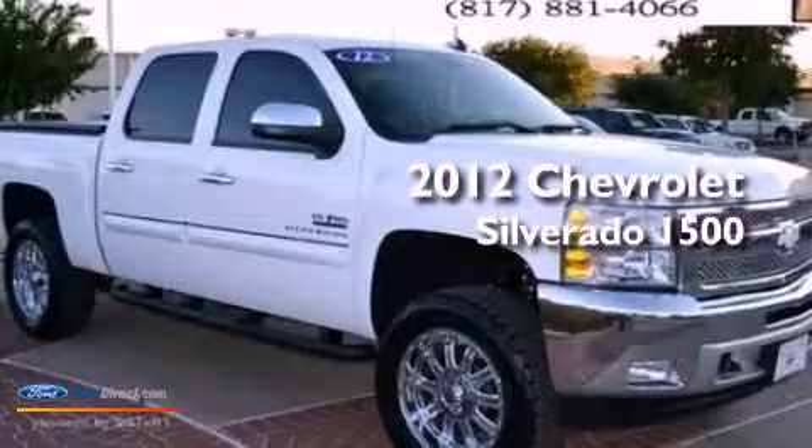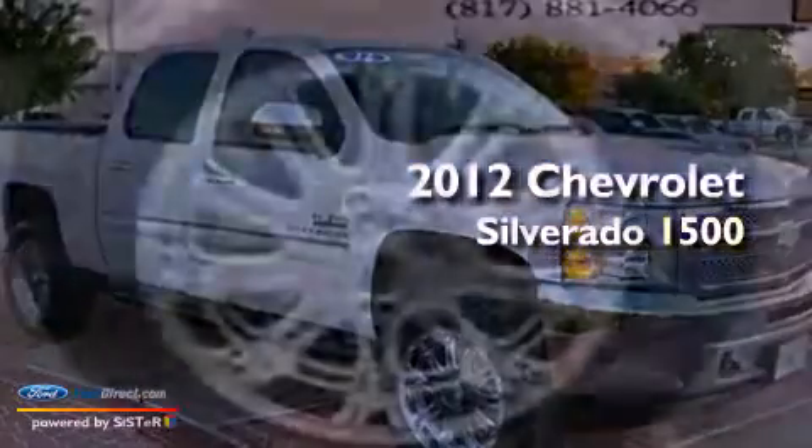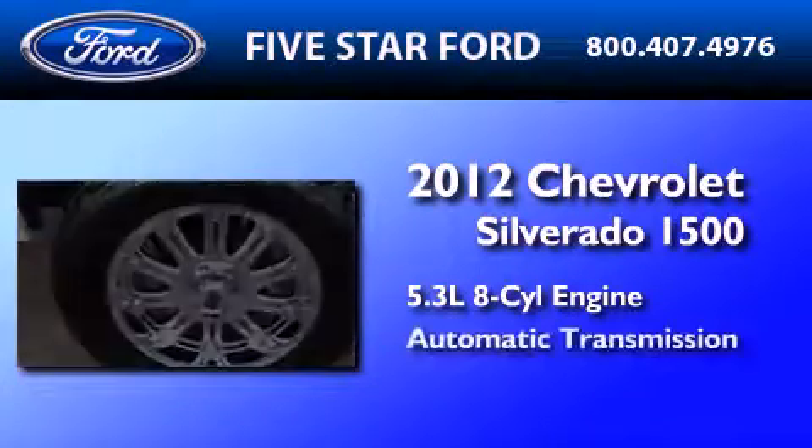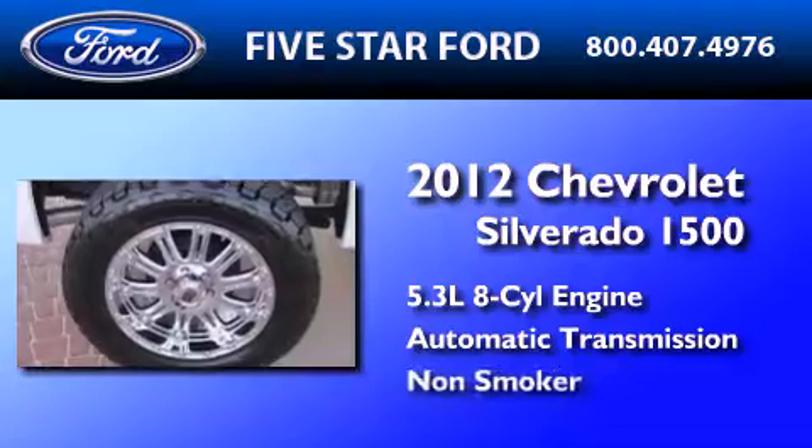This is a 2012 Chevrolet Silverado 1500. It has a 5.3-liter 8-cylinder engine, an automatic transmission, and a clean non-smoker interior.